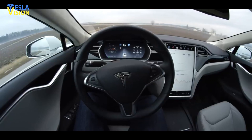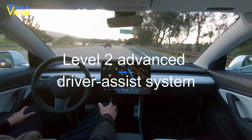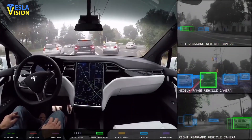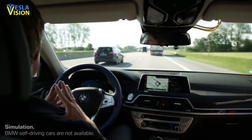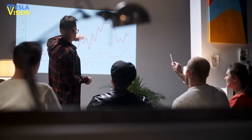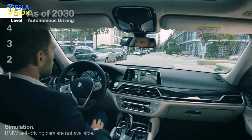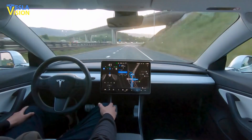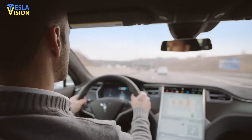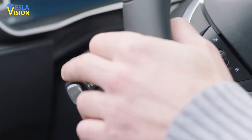While FSD beta software performs all these tasks, it is still considered a level 2 advanced driver assist system. In simple words, none of the automaker's advanced driver assistance systems make a vehicle fully autonomous, as it requires the driver to remain attentive at all times. Studies have revealed that this supervisory function can make it more difficult for drivers to stay attentive while driving, which can be risky. However, Tesla states that a driver is also legally required to keep both hands on the steering wheel and be ready to take control of the vehicle at any time.